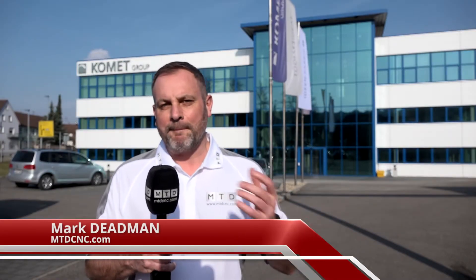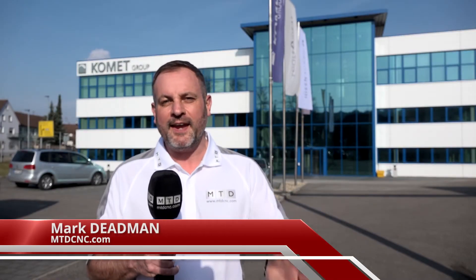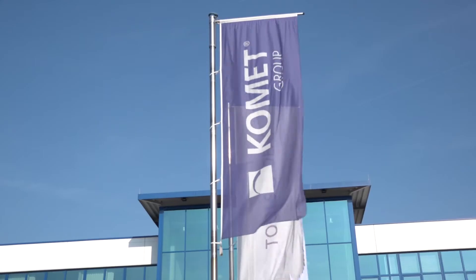For those who know Comet, they're a big producer of tooling products. Here, in 1918, they first founded the company.